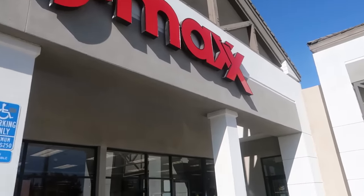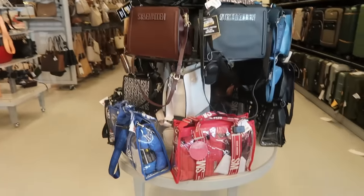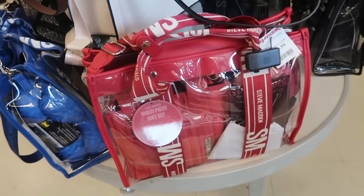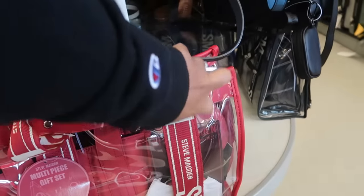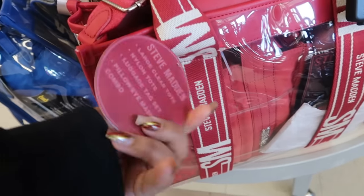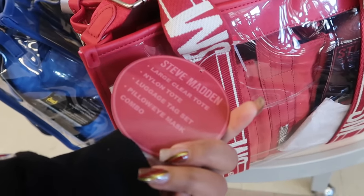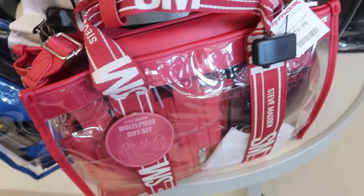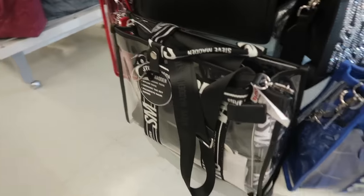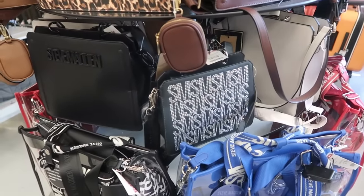Hey, welcome back! We're headed inside TJ Maxx today. Right here at the door, looks like we have some more Steve Madden bags — the multi-piece gift sets for $80. You get the tags, the eye mask, luggage tag, nylon tote on the inside, and the large clear tote. It comes in red, blue, and black, so they have a few of those and a lot of Steve Madden bags.